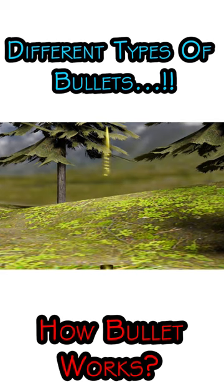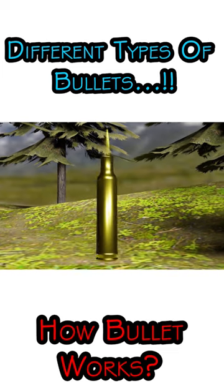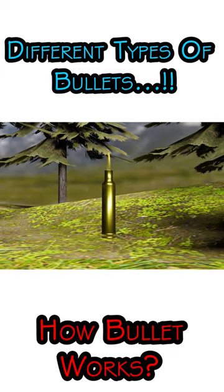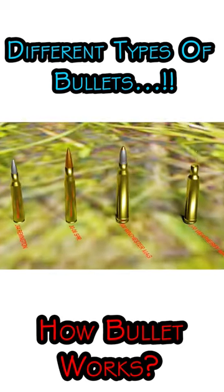Armour-piercing ammunition is a type of projectile designed to penetrate either body armour or vehicle armour. Armour-piercing rounds smaller than 20mm are intended for light armour targets such as body armour, bulletproof glass, and light armoured vehicles.